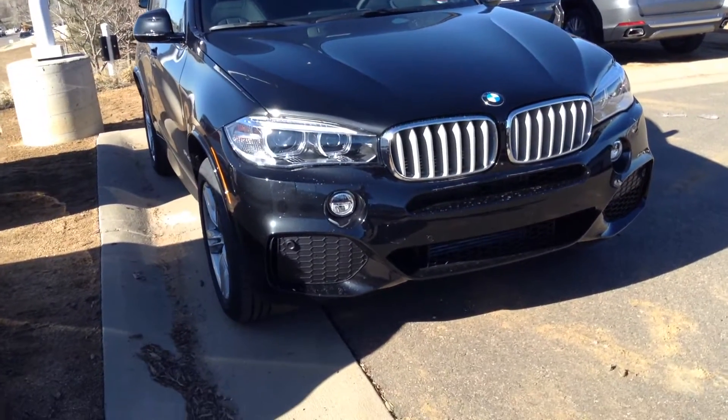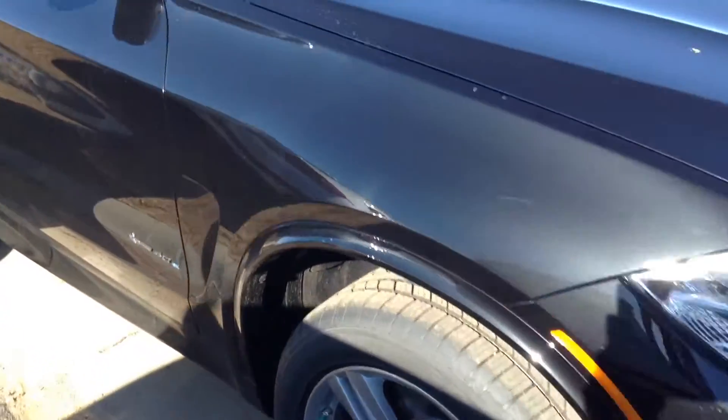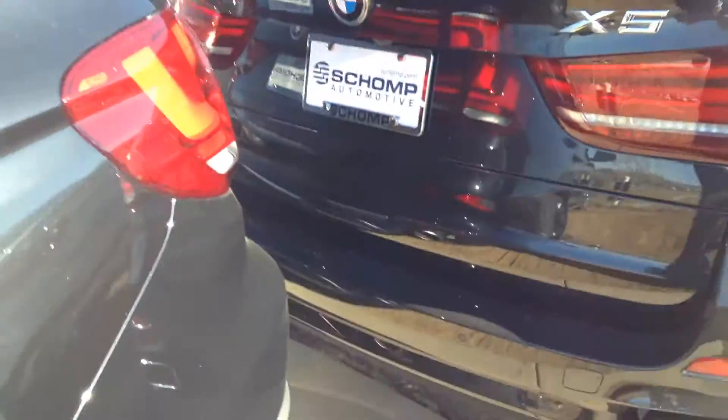Hey, good afternoon. Anthony here from Shamp BMW. Just wanted to send you a quick video of one of the many X5s that we have here on the lot. This particular one is Black Sapphire over Black Leather interior.